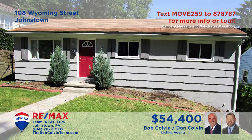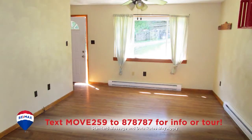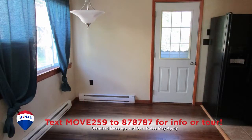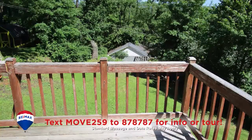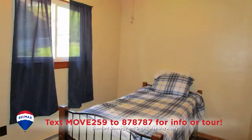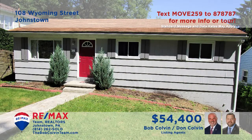The Bob Colvin Team invites you to take a peek at this cute Westmont home. Enjoy single-floor living that features a sunny living room, an updated kitchen with maple cabinets, and a separate dining room. Spend time outdoors on the open-air deck overlooking the big backyard. At night, you can rest easy in the home's three bedrooms, each with hardwood floors and closet space. Take a tour with the Bob Colvin Team to see even more.